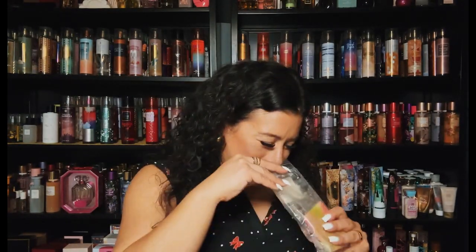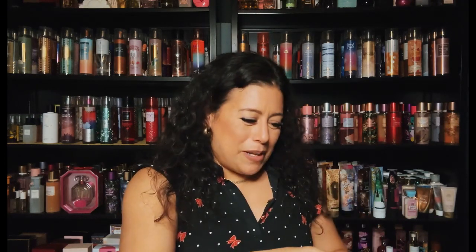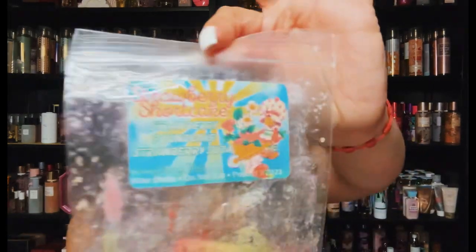From Everything Vice Wax — Strawberry Shortcake: strawberry pound cake and strawberry soda. A great strawberry blend, so strong. Reminds me of strawberry shortcake for sure. Love the sticker — isn't it adorable?